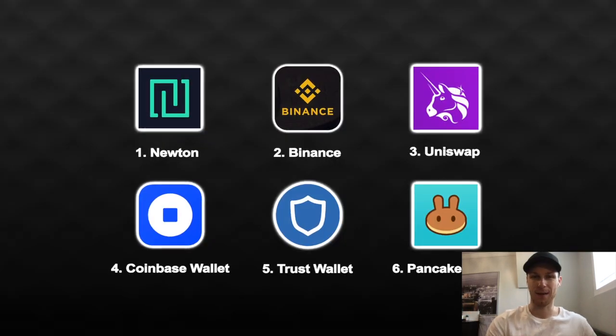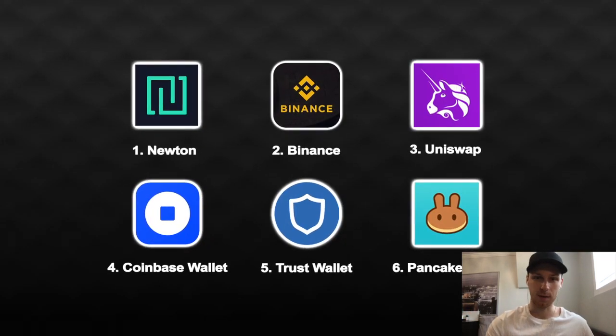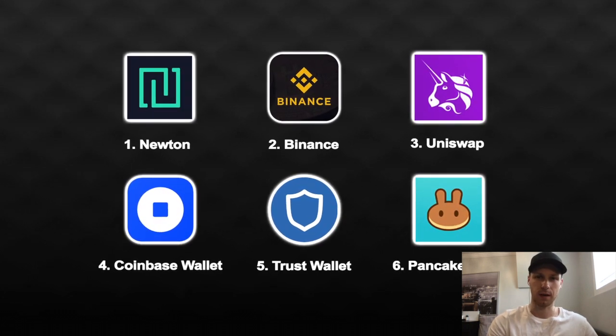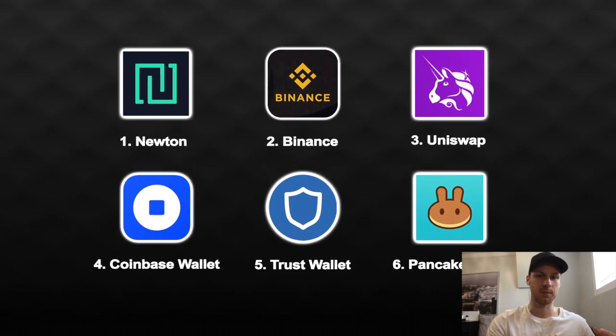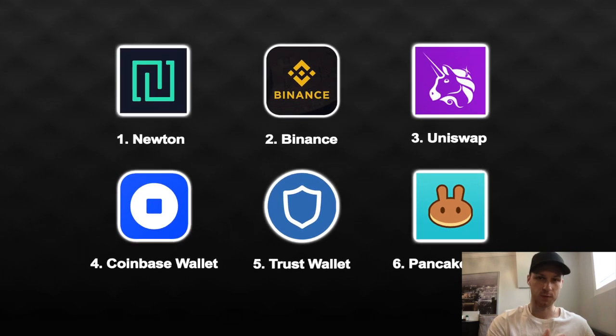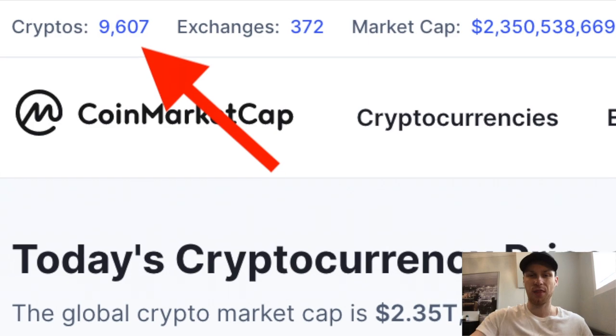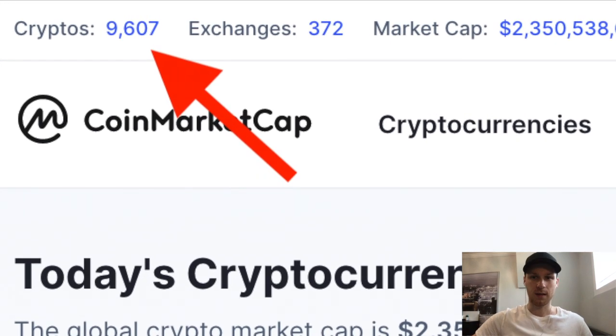There are like six or seven apps that I use that let me buy maybe 80% of the altcoins out there. This info would have been really helpful when I was just starting out, so I'm going to share it with you. As of today, there are over 9,000 altcoins on CoinMarketCap — that is crazy.